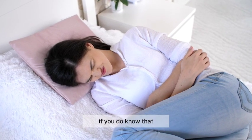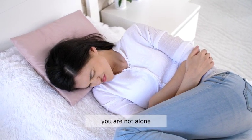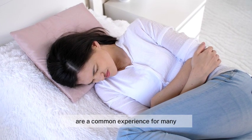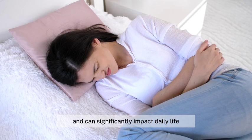Do you struggle with menstrual cramps? If you do, know that you are not alone. Menstrual cramps, also known as dysmenorrhea, are a common experience for many and can significantly impact daily life.